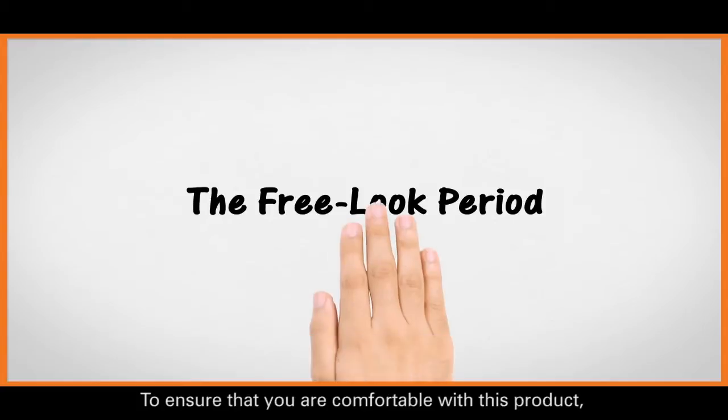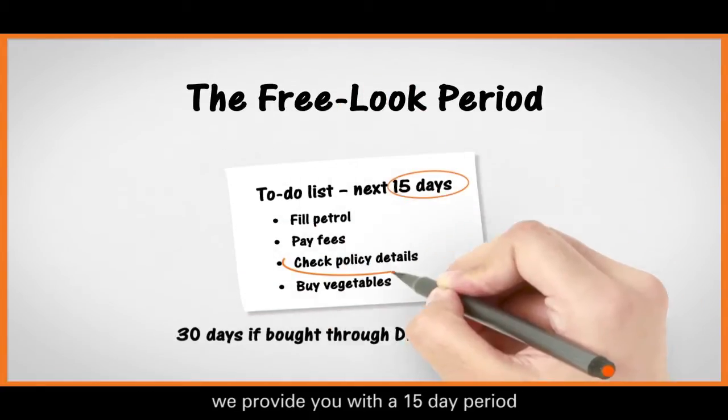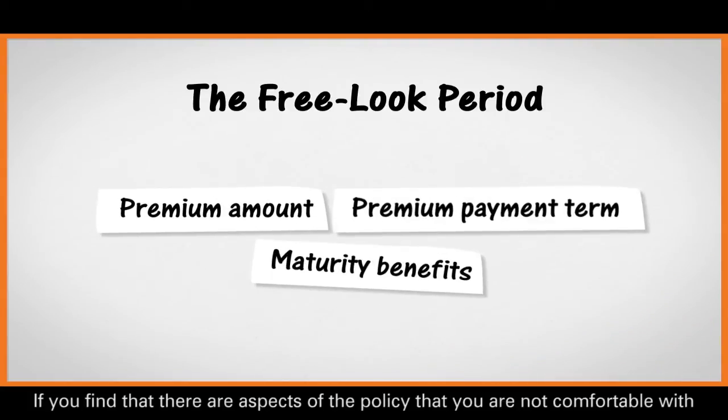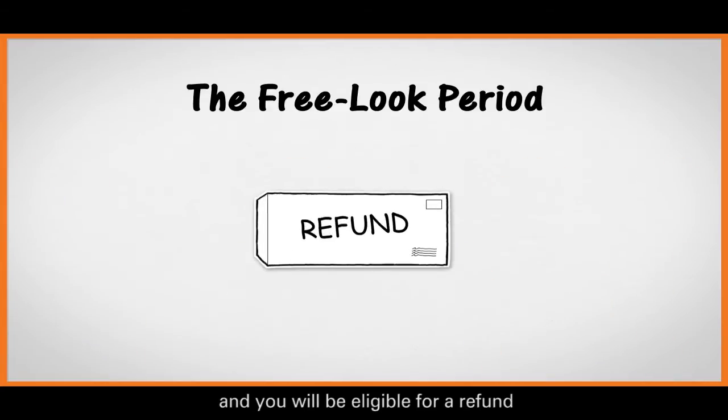Let's first start off with the free look period. To ensure that you are comfortable with this product, we provide you with a 15-day period from the time you receive the policy document to understand the policy. If you find that there are some aspects of the policy that you are not comfortable with, you can return the policy and you will be eligible for a refund.